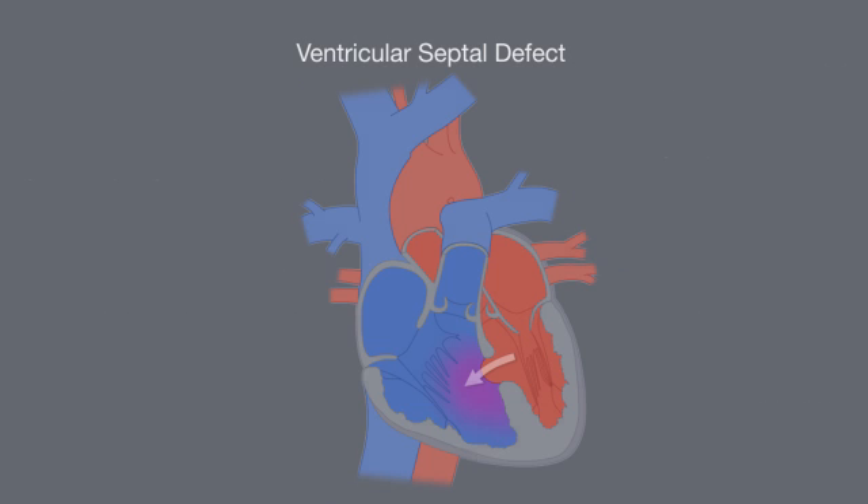CHDs are the most common birth defect in babies born in the United States. About 1 in 100 babies is born with a CHD. The most common type of CHD is a ventricular septal defect, or VSD, which is a hole in the wall between the lower chambers of the heart.